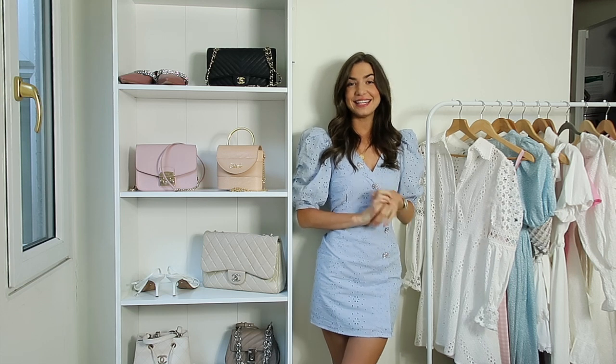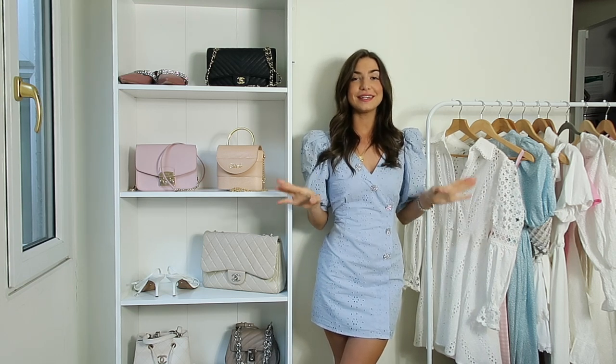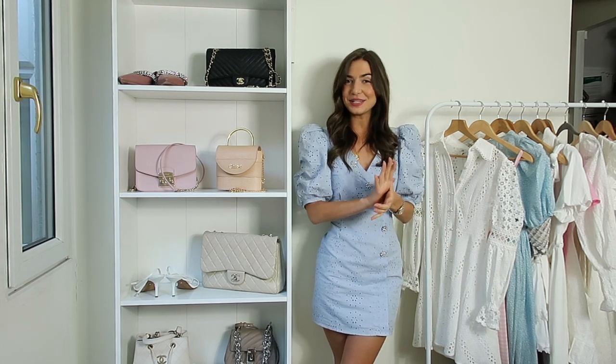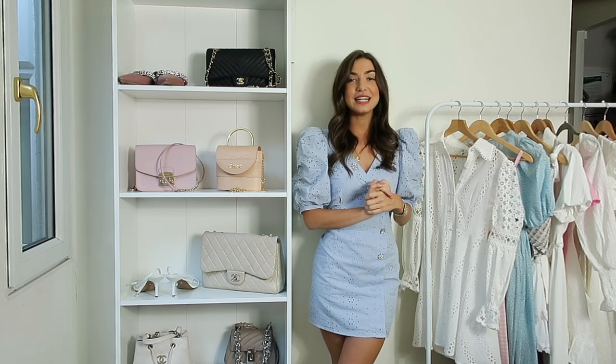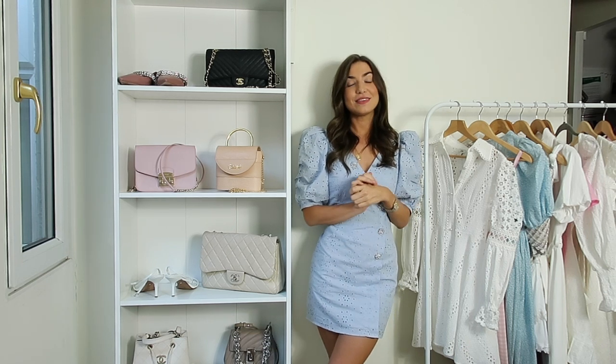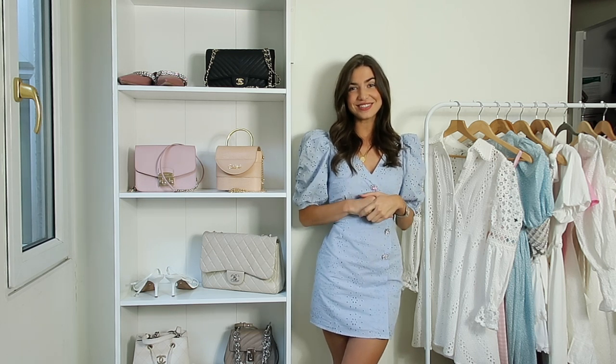That brings me to the end of my summer capsule wardrobe. I hope you enjoyed the video. Do let me know what other videos you would like to see next and please do subscribe and give the video a little thumbs up because it really helps me out. Have a lovely rest of your day.